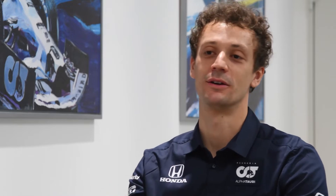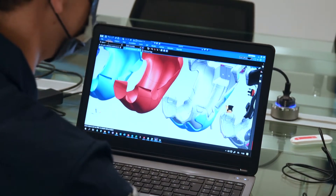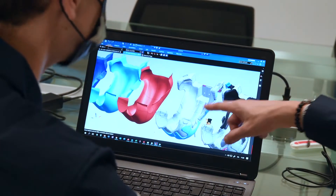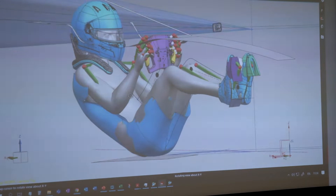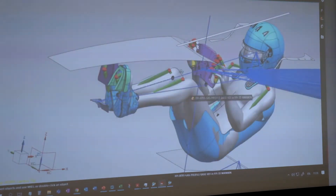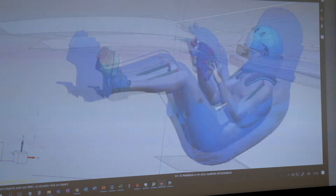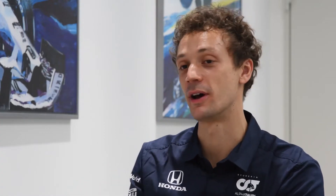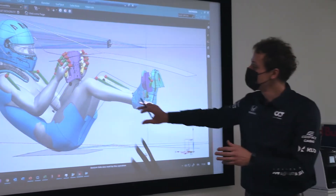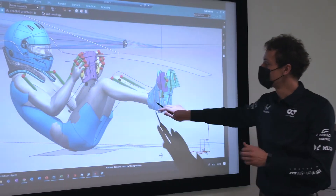This year the chassis has changed completely, so the visibility has to be simulated on CAD before making the actual fitting. The tools inside NX are very useful because you can replicate exactly the angle of visibility through the camera, and you can scale the mannequin according to the anthropometric measurements of the driver.